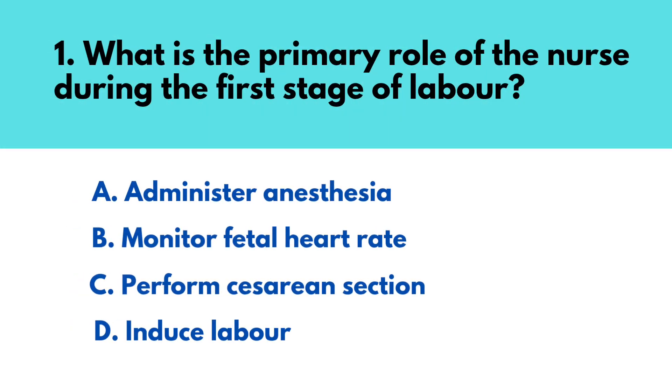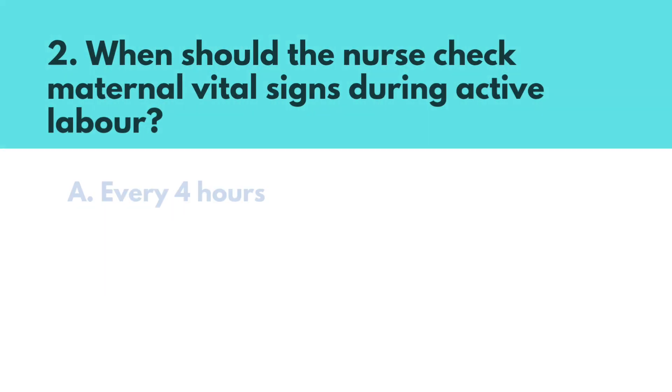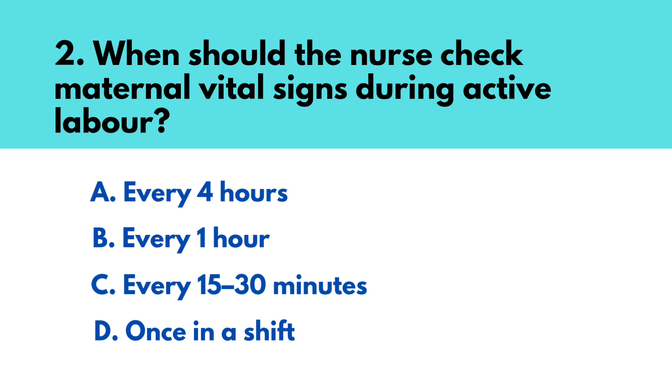Question number one: What is the primary role of the nurse during the first stage of labor? The correct answer is option B — monitor fetal heart rate. Question number two: When should the nurse check maternal vital signs during active labor? The correct answer is option C — every 15 to 30 minutes.